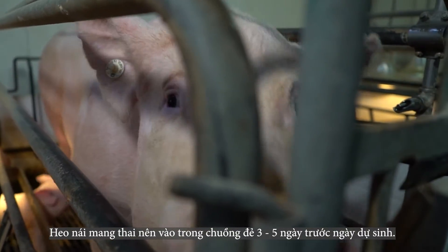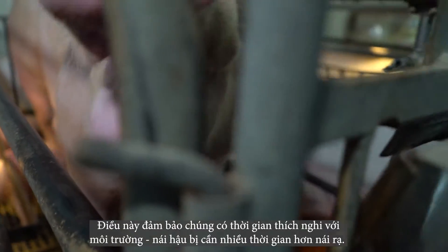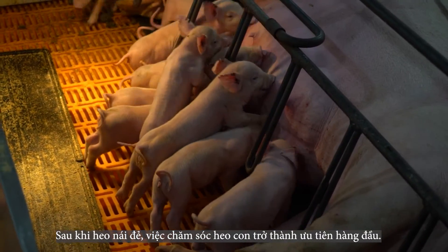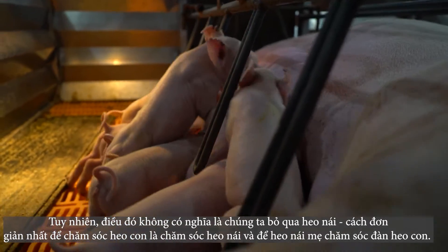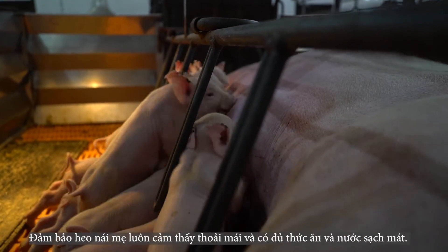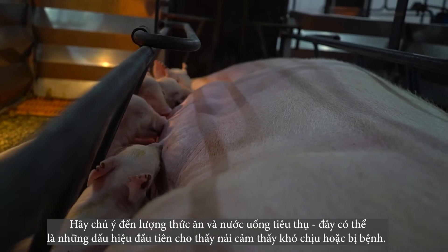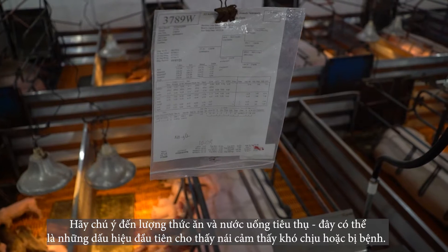Females should be in the farrowing house three to five days prior to their due date to acclimate to the environment — gilts need more time than sows. Once the sow farrows, piglet care becomes top priority. However, that does not mean we ignore the sow. The simplest way to take care of pigs is to take care of the sow and allow her to take care of the pigs. Make sure the sow is comfortable and has access to feed and clean water at all times, paying close attention to intake as these can be early signs of illness.